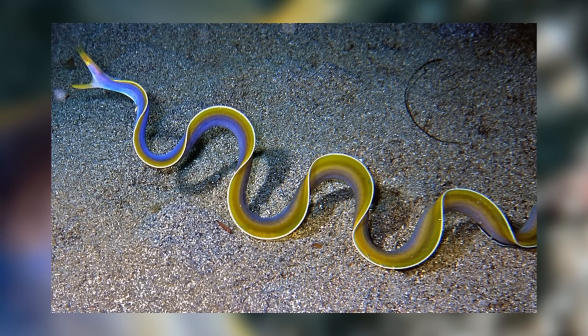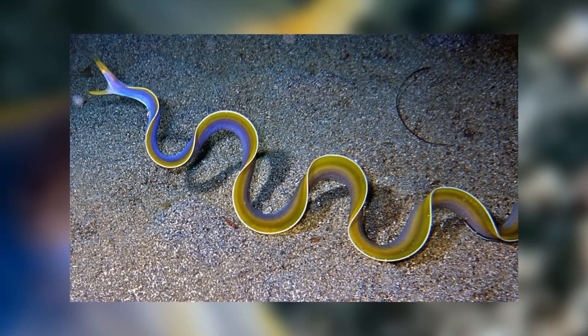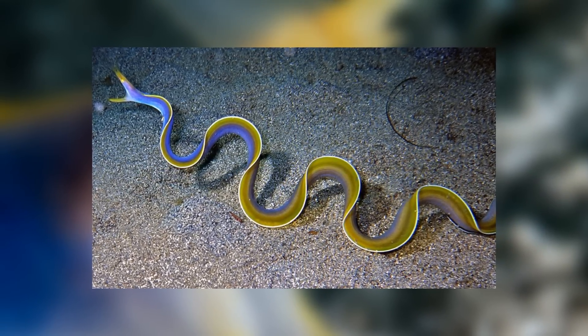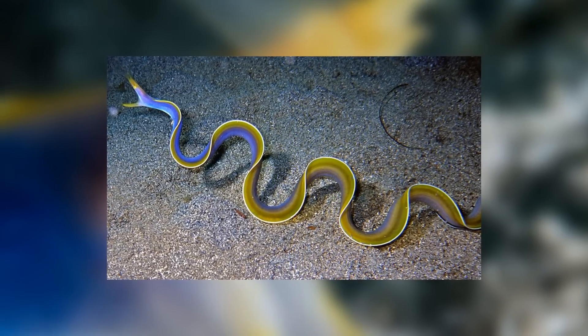Their long slender bodies make them excellent hunters and much more nimble than your larger, stockier eels, which is great for the reef lifestyle. Their flashy colours also do not impede their ability to hunt as they are nocturnal hunters. But as previously mentioned, their most useful aspect is their flared nostrils, which contain all their very sensitive sensory organs.